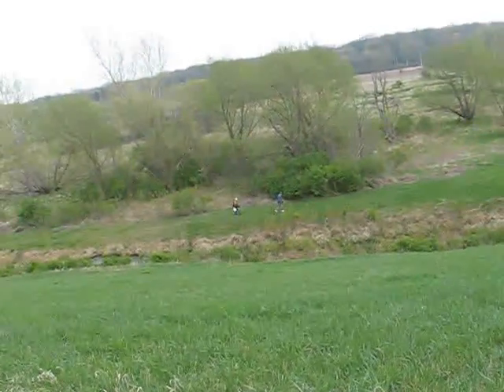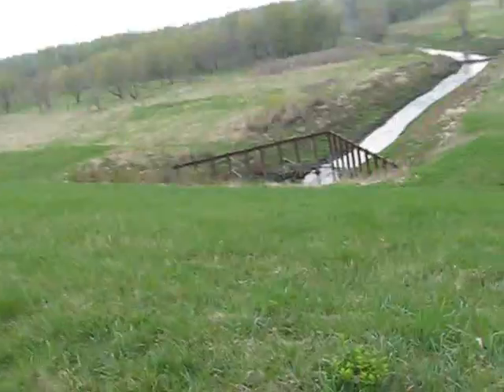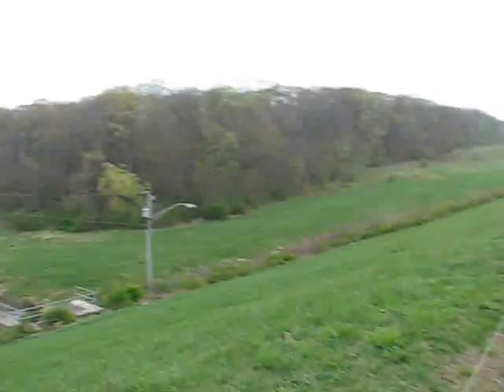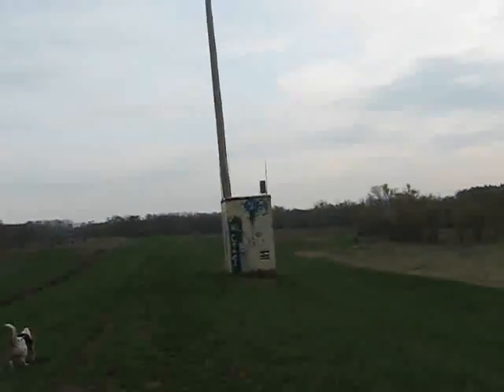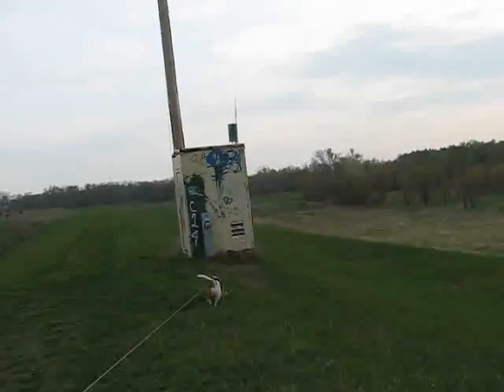I don't know what this is up here — maybe a port-a-potty or something. Well, there's the creek. There's the geocachers walking up to the creek. Looks like there's kind of a fence around there so you can't get through this culvert. What I thought was a port-a-potty from way back looks like it's some kind of instrument shed. I see an antenna up there. Now it has an air terminal on it, also known as a lightning rod.